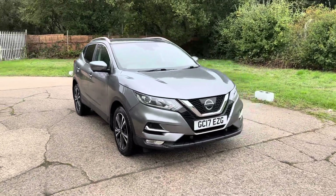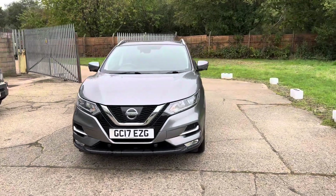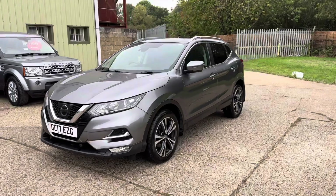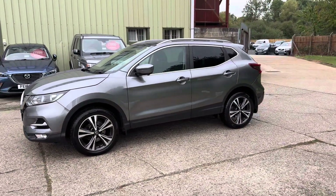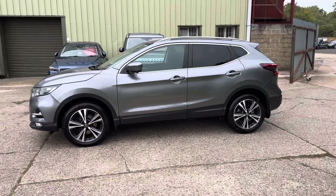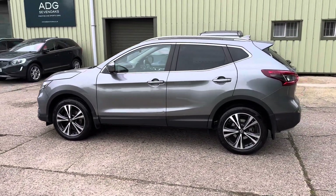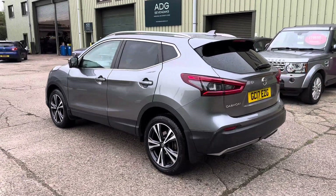Hello and welcome to ADG Sevenoaks, where we're very pleased to offer this Nissan Qashqai 1.2 petrol DIG connector manual, 2017 on a 17 plate, 73,000 miles. Lovely specification car, grey metallic, 18-inch diamond cut alloy wheels, rear parking sensors and 360-degree camera system.